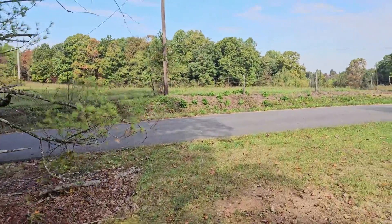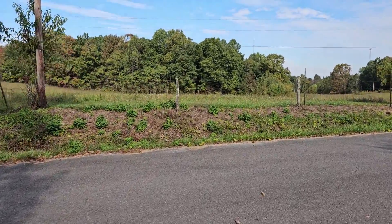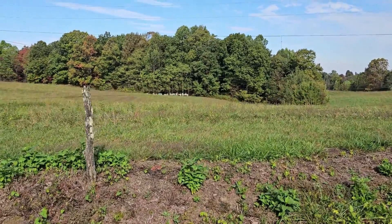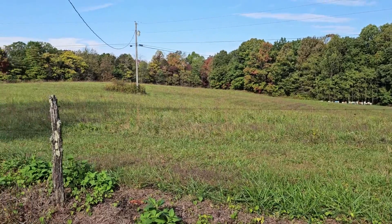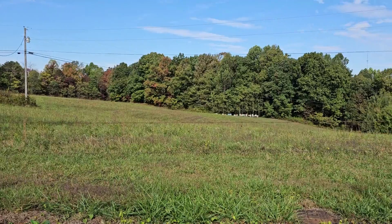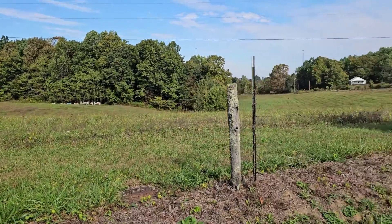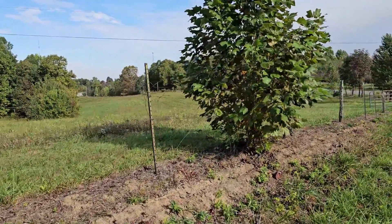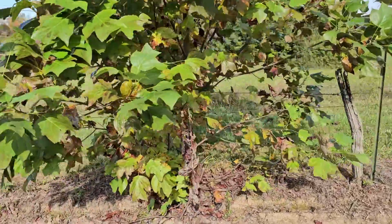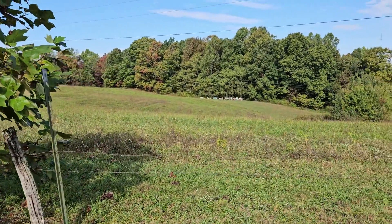Walk over here and take a look at the bee yard from this vantage point. Looks like we're going to have some pretty good colors this fall. We had enough rain late in the summer to get the trees the moisture they need to put on a good show. There's a nice young tulip poplar here growing up in the fence row — I'm going to let it grow. More resources for the girls.